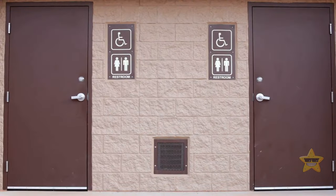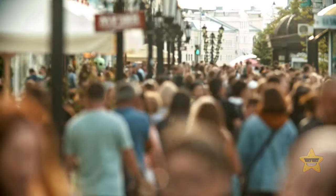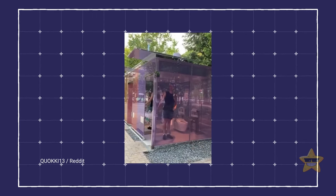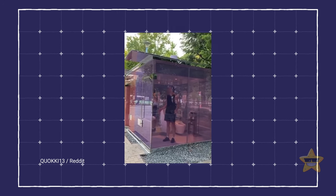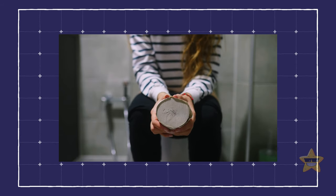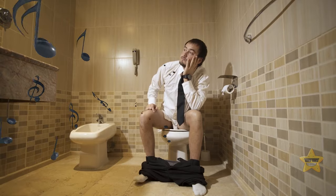When nature calls in a public place, it puts you in a tough spot. Japan's transparent public bathrooms are one option, but some bathrooms also give you the option of pressing a button that plays soft background music to muffle the sounds you make while going potty. That brings some comfort.